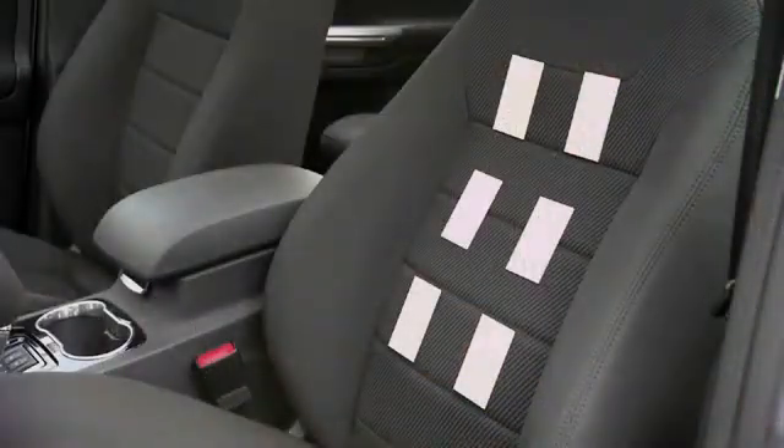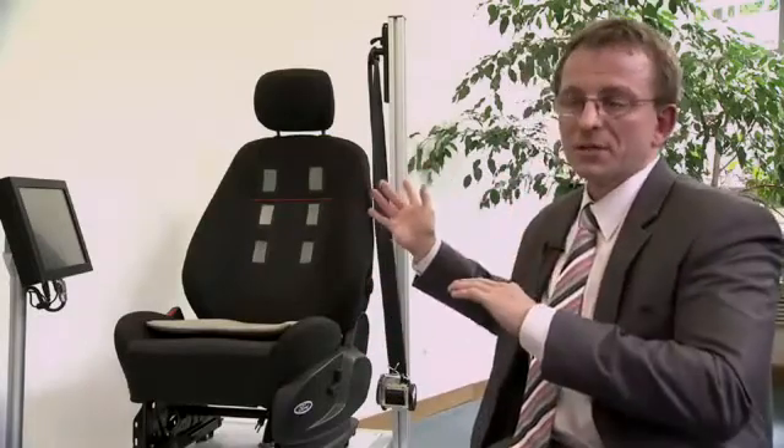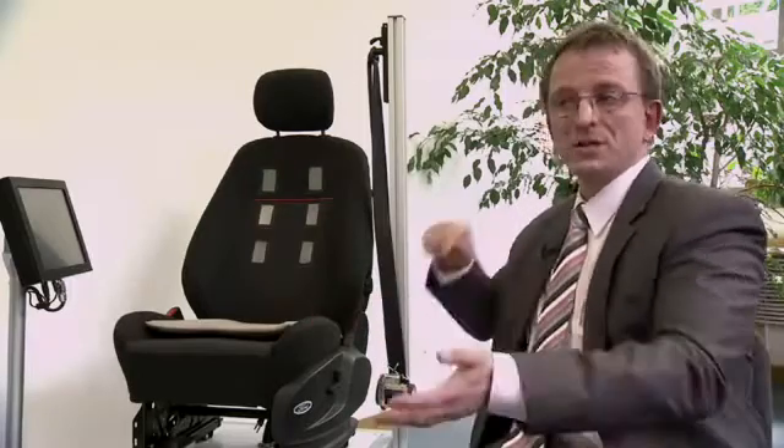We have six electrodes in the seat and we can look for the strongest signal in between. So if somebody is tall, then we take the upper electrodes. If somebody is not as tall, we take the medium or the lower electrodes, or in between.